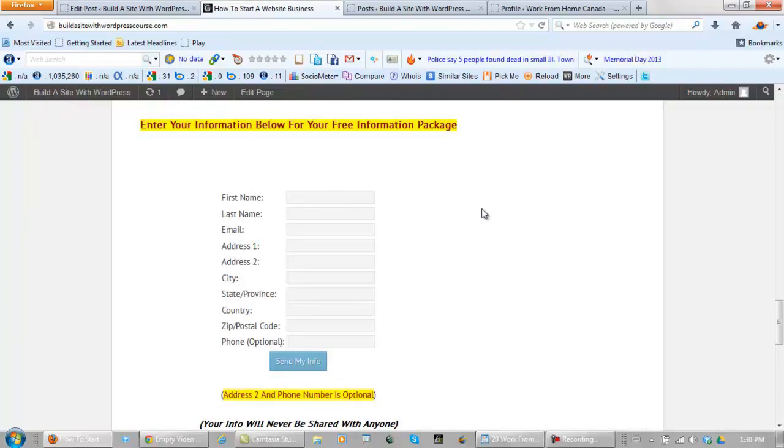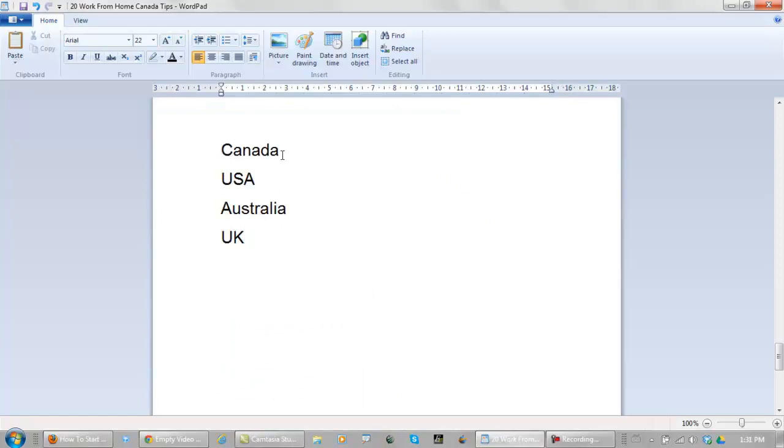As of next week, the countries that I'm mailing this out to are Canada, the USA, Australia, and the UK.